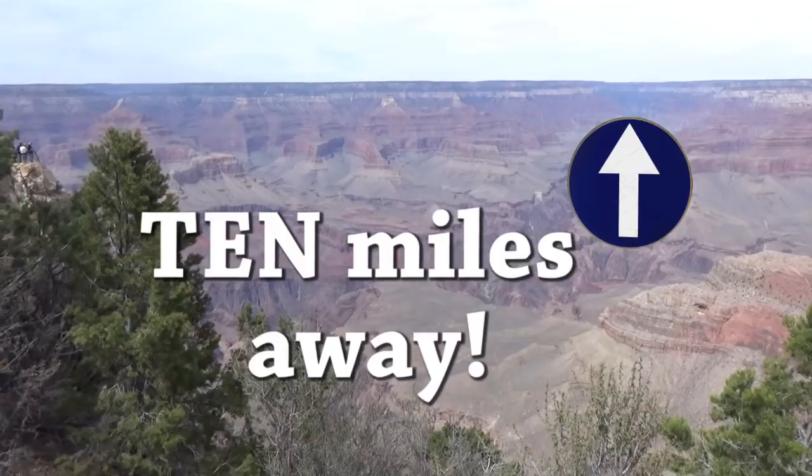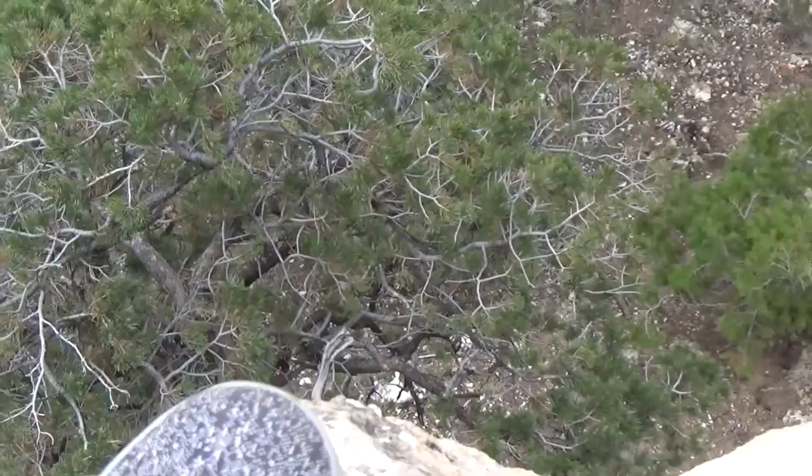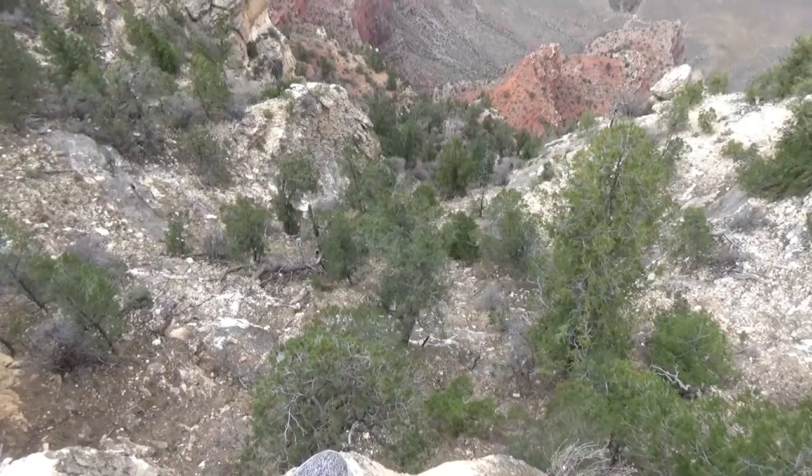Back there around Mather Point there's guardrails everywhere and everybody's stopping to take pictures of the canyon. I decided to go where there's no guardrails. Crystal won't even look at me right now — she's about to have a heart attack because, I don't know, there's about a mile drop. That is a mile drop down there. I think I'm going to sit down now. You just don't get this view in Indiana.